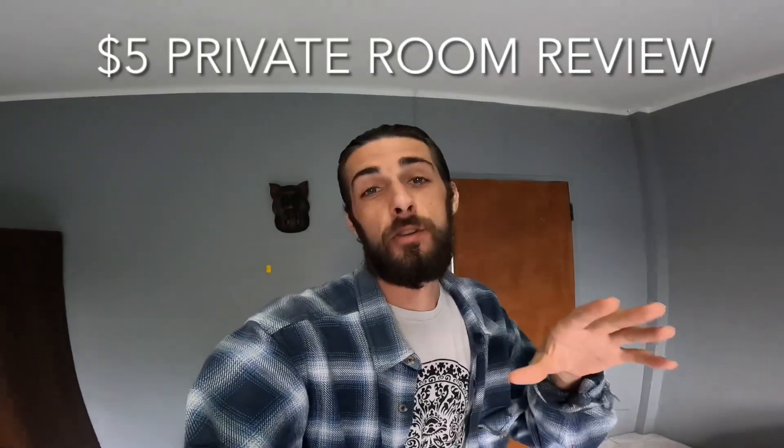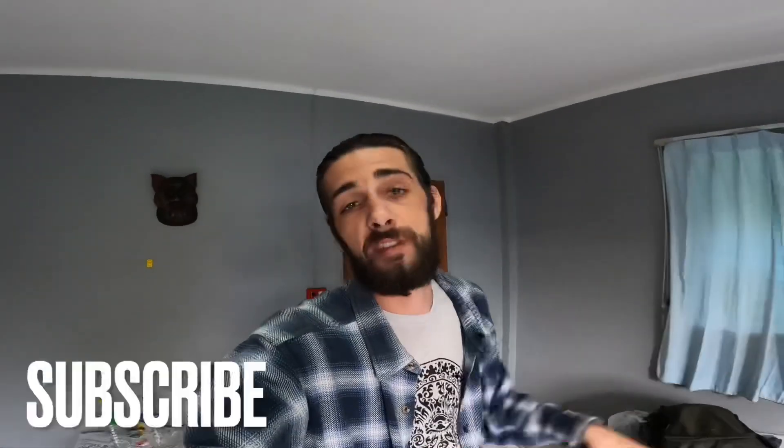A lot of people ask me what it's like to travel so cheap, travel on such a tight budget — are the places clean, what do they look like, are they safe? And I am just about to show you probably one of the cheapest places you'll find in Phuket, which is one of the main holiday destinations of Thailand. It's the most visited island.